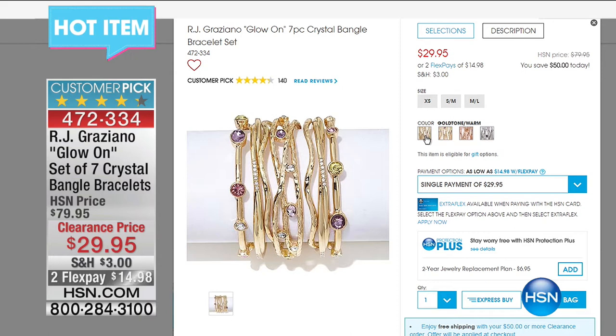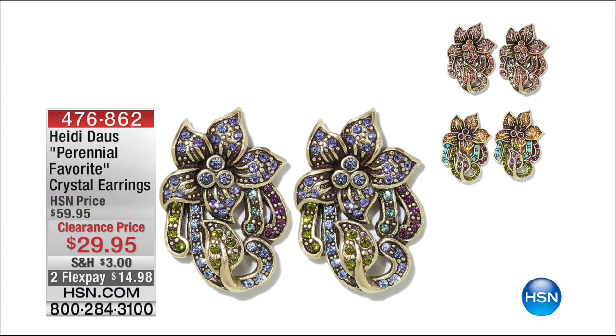Item 472334 also available: earrings from Heidi Das. What an extraordinary lady — I've met her a few times here at HSN. She is epic, vibrant, and it just comes through in her jewelry so beautifully. This is what jewelry should be like — it should be about enjoying not only looking but wearing it. You will catch your reflection in a mirror and you'll love it. $29.95.